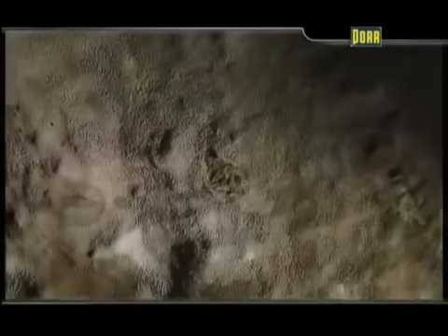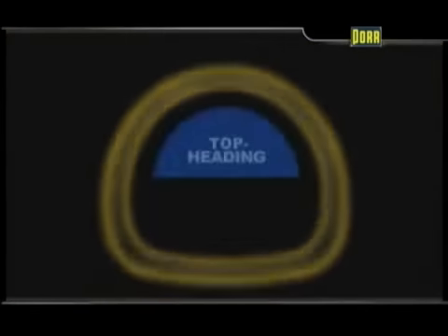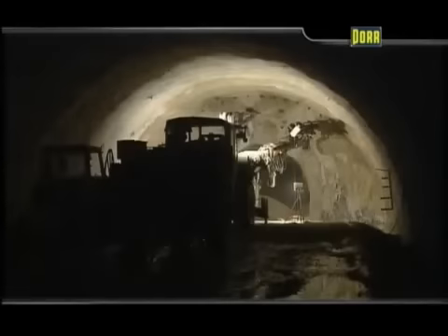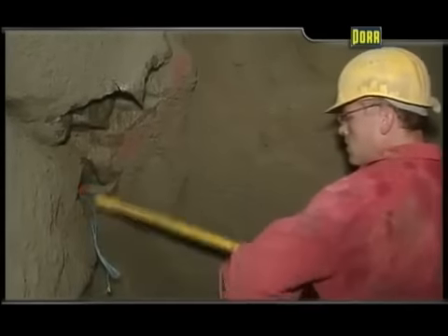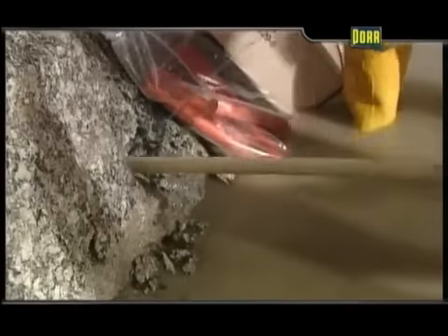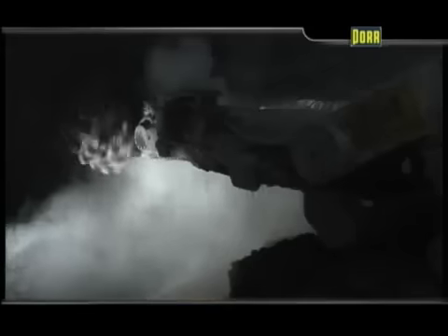Depending on diameter and geology, the tunnel is driven in two simultaneous stages: top heading and bench heading. The top heading opens and stabilizes the usually difficult area of the tunnel roof. The methods are selected to suit the ground conditions — drill and blast, or in less compact ground, tunnel excavators aided by hydraulic hammers or road headers.